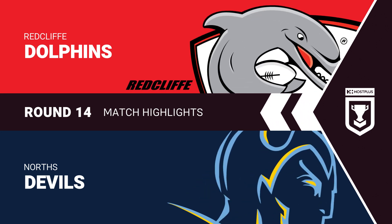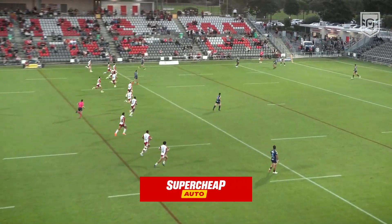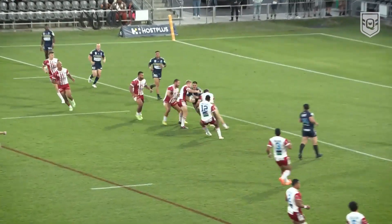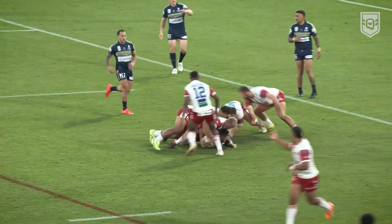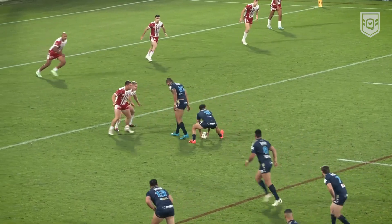Round 14 of the Host Plus Cup, the Dolphins at home to the Devils. These highlights thanks to Super Cheap Auto. An early try to Norths, Sam Elliott crossing in the third minute.